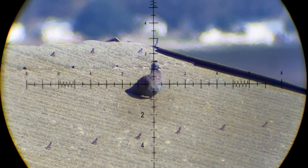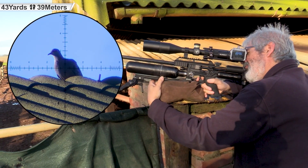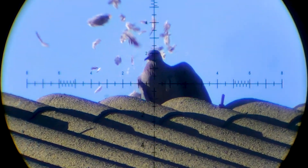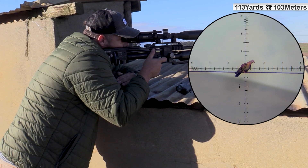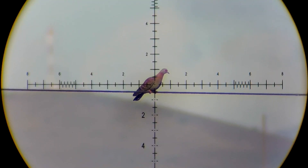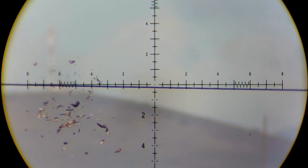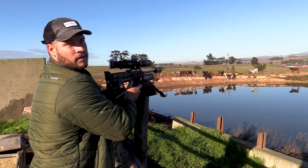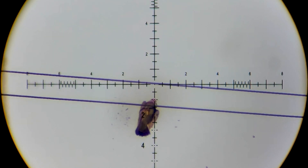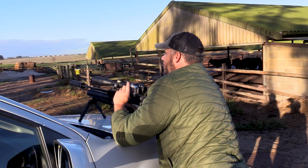Another one — 76 yards. 43 yards down. Another one down, 110 yards. Another one down, 64 yards.